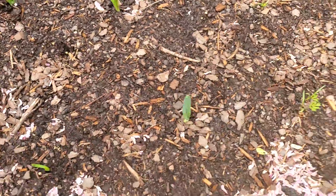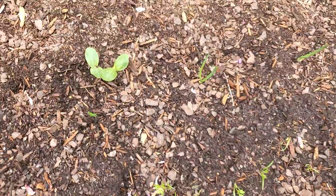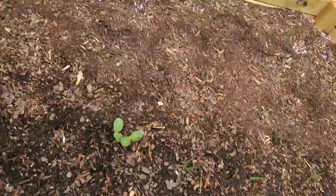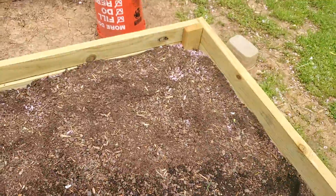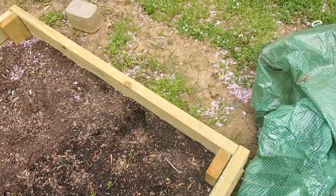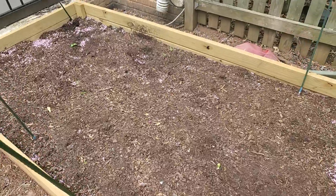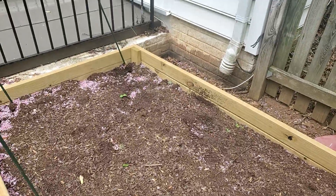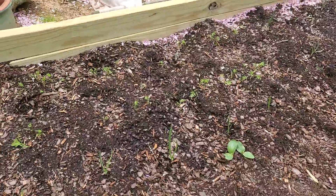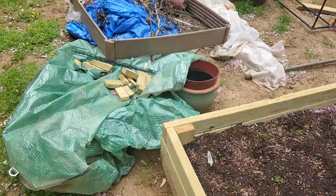Carrots are still doing well, and we've got some volunteers — I'm thinking these are pumpkins or some sort of melon. I'm just going to see what happens. I'm leaving this space over here for the peppers. It's still my tomato bed but as you can see we've got some volunteers, so I'm just kind of letting it go and seeing what happens.